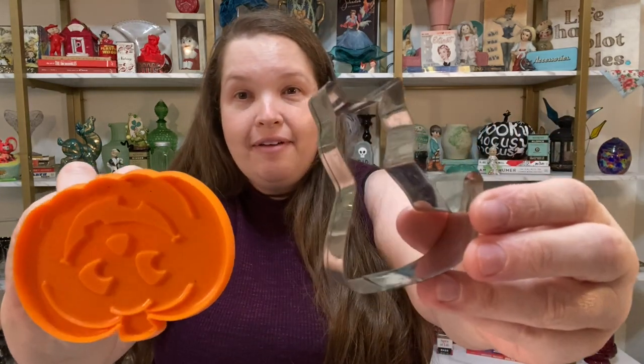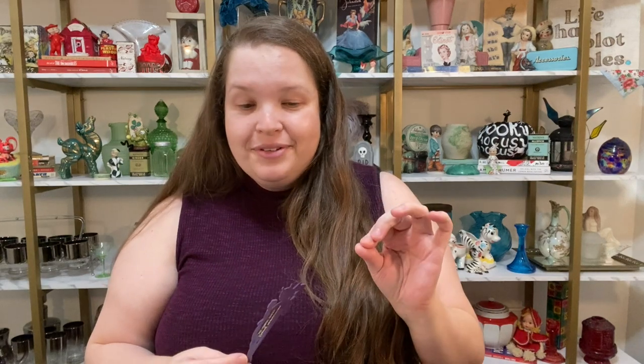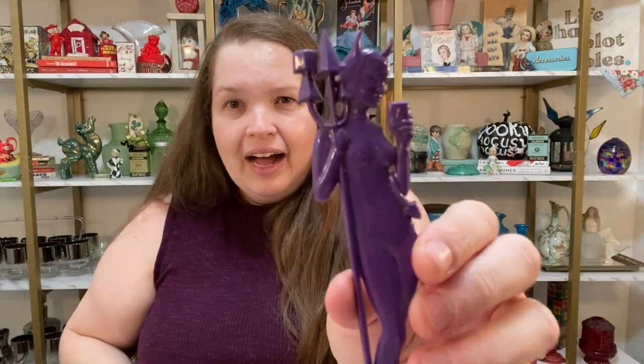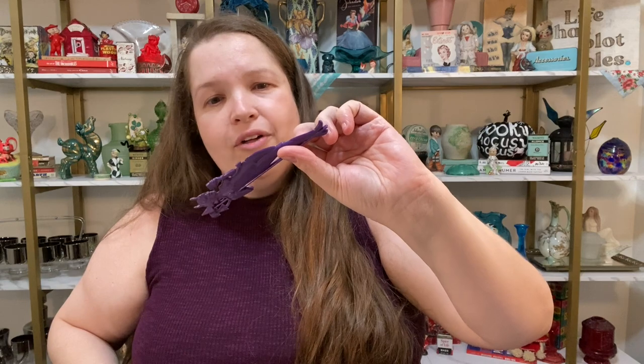I grabbed this little candle — I think he was five dollars. He's got such a great look, I'll use him for something. Then I picked up this cute little pail — there is a project coming up on this channel with little dolls, so this is going to be used for that. I think it was three dollars. I also snagged some cookie cutters for crafting — a little pumpkin and a little kitty cat. These will be perfect for crafting; I want to put them in a little assemblage. And I picked up this little stir stick — it's a naughty devil woman. I thought it was really killer.